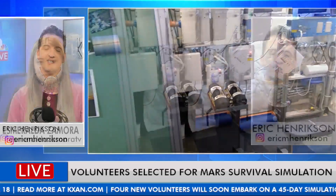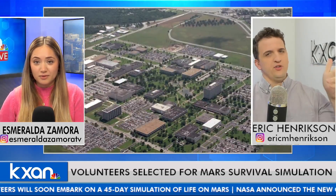What's the difference between actually being on Mars and what they'll be experiencing? The big one is if they panic, they can walk 20 feet and they're back in the real world. On Mars, it's a six-month trip to get there, and once you're there, you're there. You can't really get out.